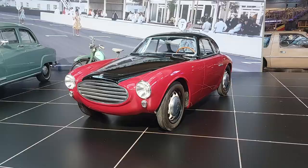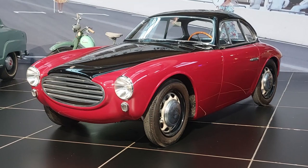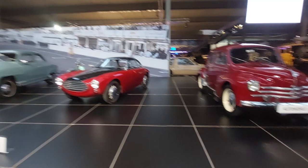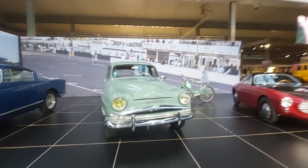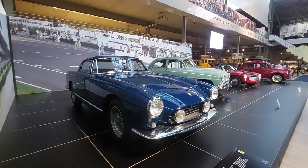Absolutely gorgeous, very cool. Then we have a Renault Type R4 CV and a Simca Aronde. And look here — Ferrari 250 GT Volano from 1956. Isn't she lovely? Black interior, and it doesn't get much better than an early Ferrari — that's about eight years into the company. What a beauty.